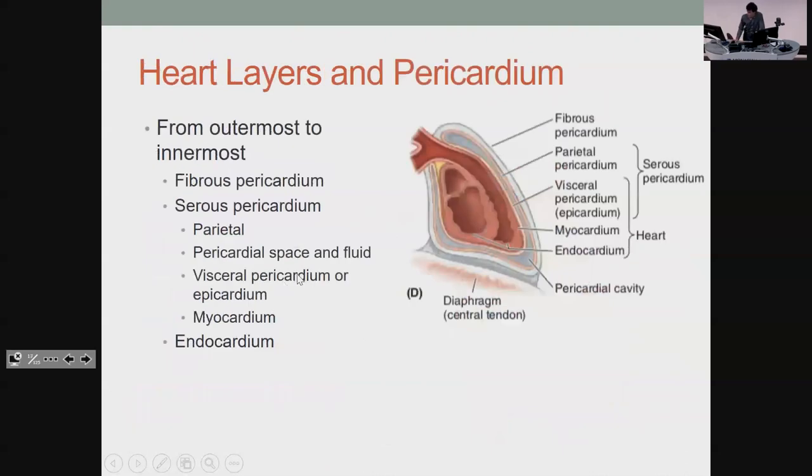This is good to know. There's the mnemonic 'fart police smell villains': fibrous pericardium on the outermost, then the parietal layer of the serous pericardium, then the pericardial space — which is where your fluid lies and where effusions gather — between your parietal and visceral layers of the serous pericardium. The endocardium is just the innermost layer.